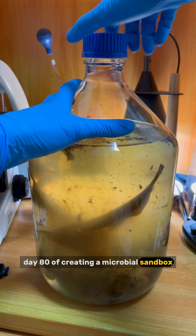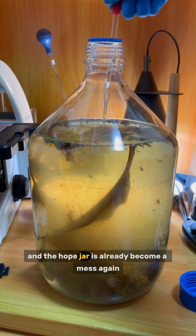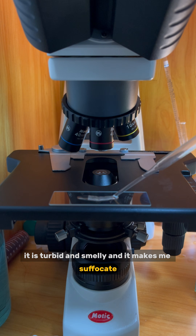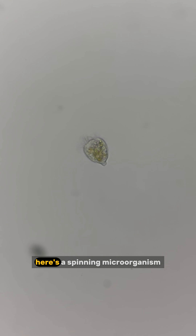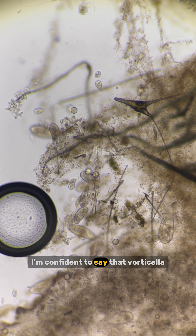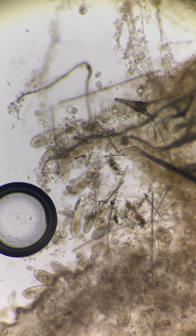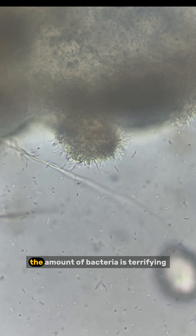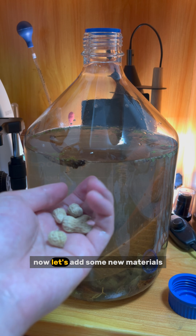Day 80 of creating a microbial sandbox. I just skipped one day and the jar has already become a mess again — it is turbid, smelly, and suffocating. Organic material is starting to decay. Under the microscope, here is a spinning microorganism that looks a bit like vorticella but is not. I am now confident that vorticella and paramecium are the fastest dividing ciliates — the whole sandbox is full of them. I also found some bean-shaped ciliates living inside decaying organic matter. The amount of bacteria is terrifying; they are covering the entire surface of the organic debris.